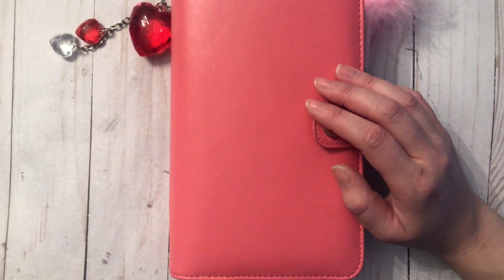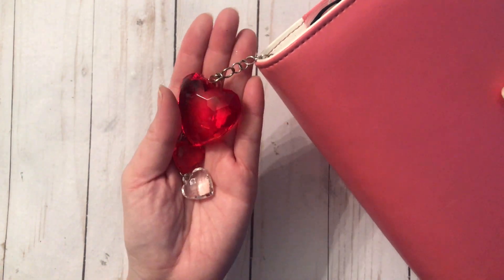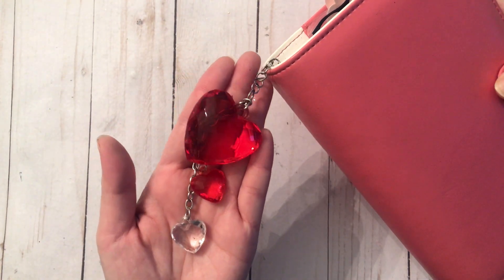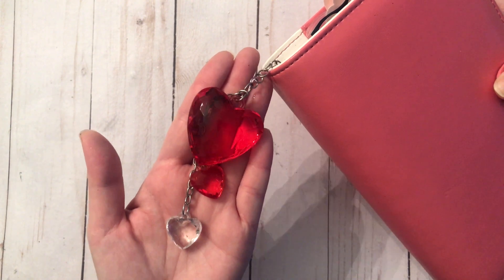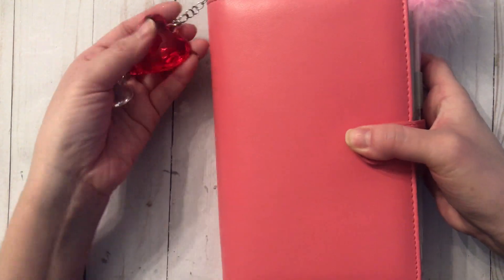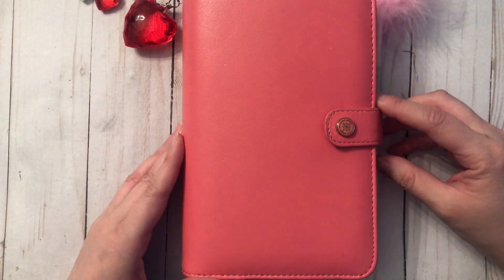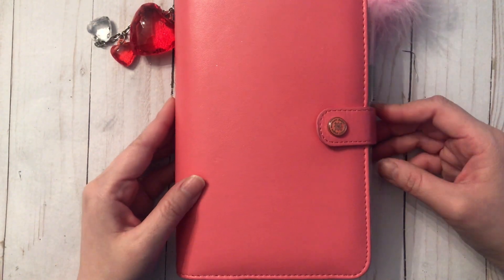For the charm, I just had these really cute acrylic hearts in red and clear. I got these from Dollarama a couple of years ago — I thought they were really cute against the pink. When it comes to Valentine's, I absolutely love pink and red; it's my most favorite color combination.